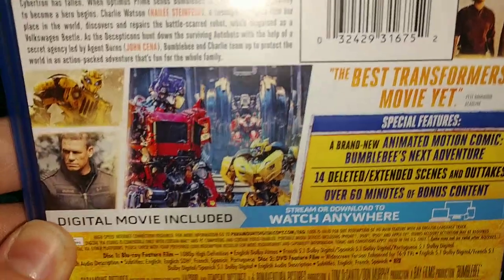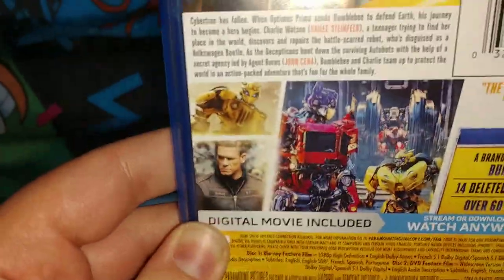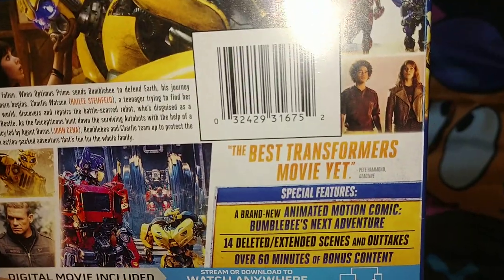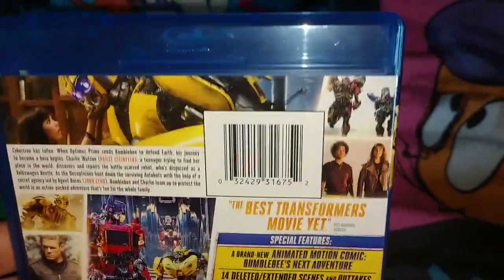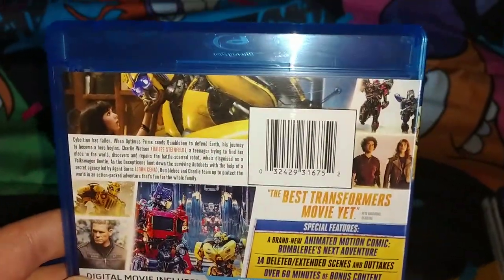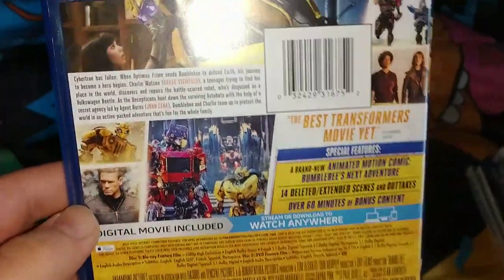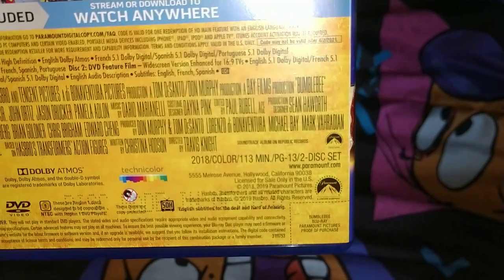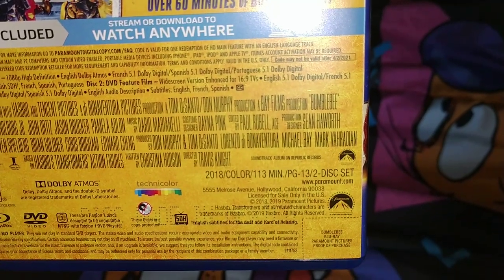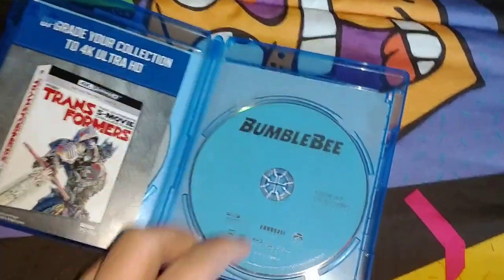There are quite a few screenshots on the back — Optimus Prime, Bumblebee, John Cena. It says the best Transformer movie yet. It was just alright — the Transformer series of movies they did from Michael Bay, they're pretty good to watch, not the greatest films. It's PG-13, 2018, 113 minutes.